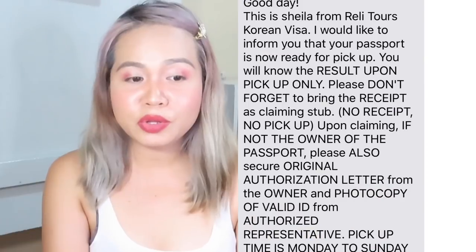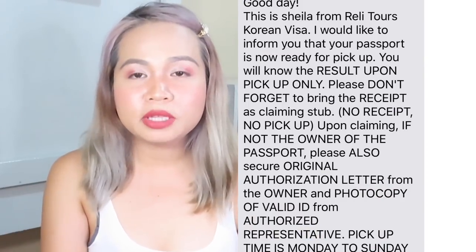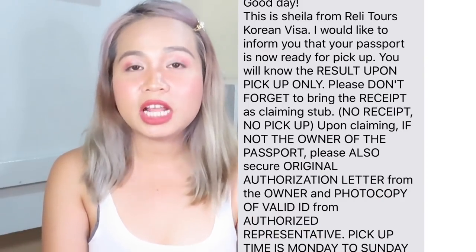And then nung lumabas siya, i-text ka nila na 'Ma'am, lumabas na po yung result nyo — pumunta na po kayo dito.' Pero hindi nila didisclose sa'yo doon kung kumasa ka ba or hindi. So it's really a surprise — surprise talaga ito mga beshi! Hindi ko alam pasado ba or hindi kasi hindi naman nila sinabi.